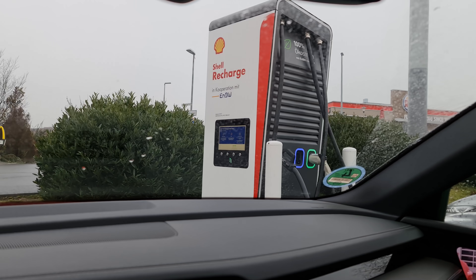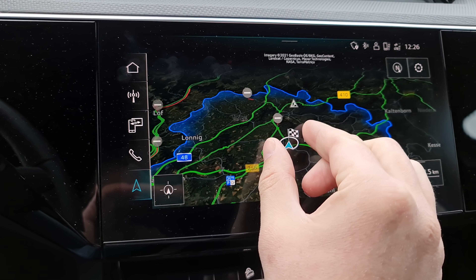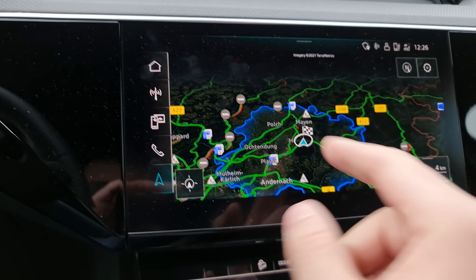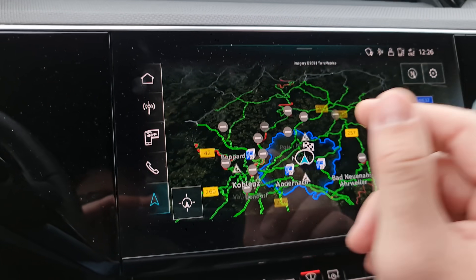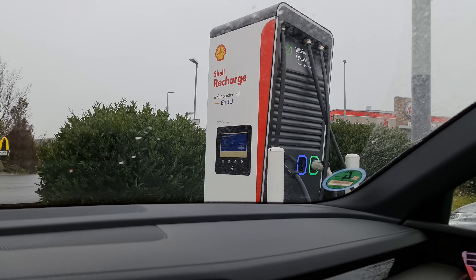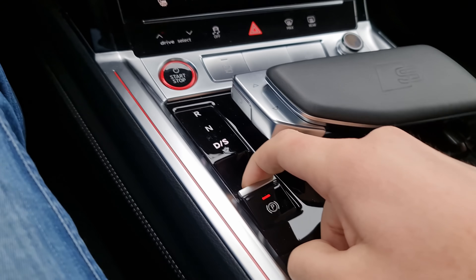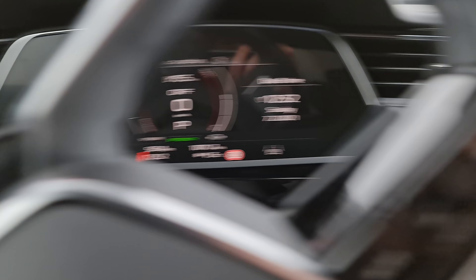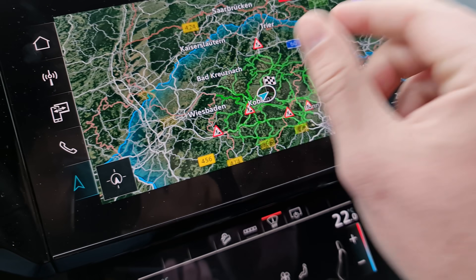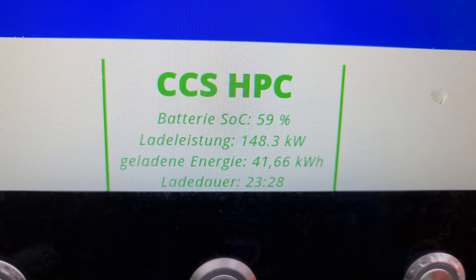Alright, we have arrived at the high power charger. Quick thing — look at this, it shows you the range and we only have 25 kilometers range left. This is going to be the first 350 kilowatt charger, so let's see how long it's going to take. Hyper charging. The charge is really climbing. I think maybe the battery had to be warmed up, preheated or something, because you can see it goes really really fast — 150 kilowatts currently.